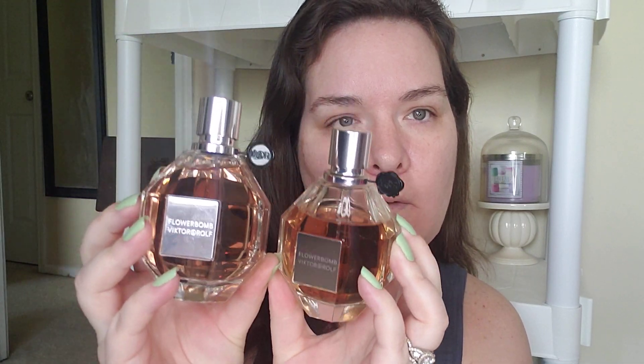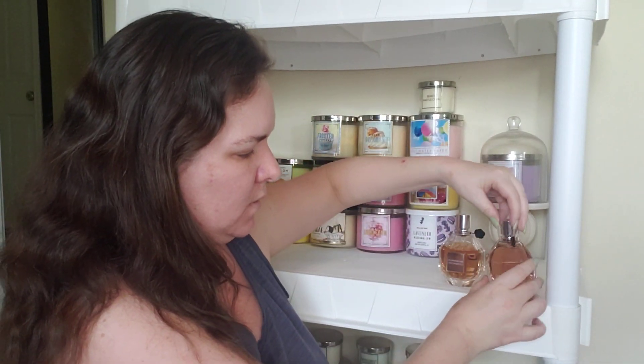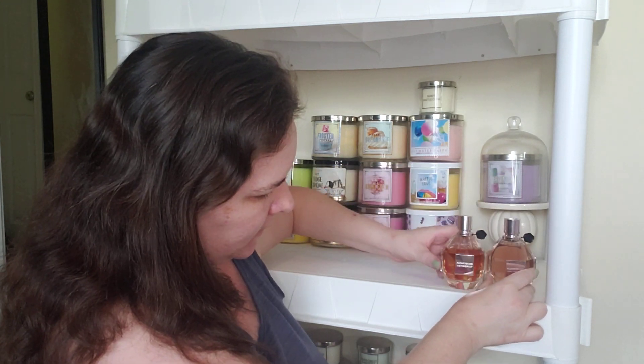And the current bottle that I am using. So these are the two 3.4 ounce bottles of Victor & Rolf Flower Bomb. Now we're going to go ahead and get into the notes of this fragrance and what I think of it.